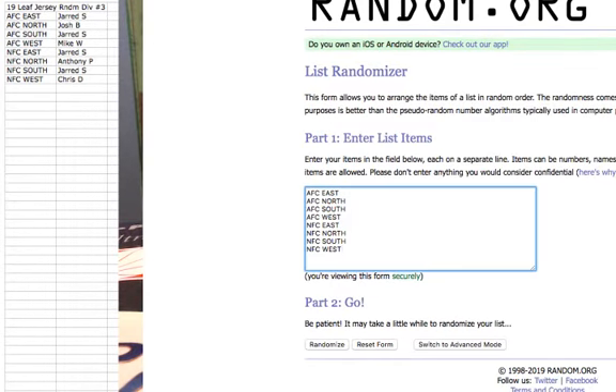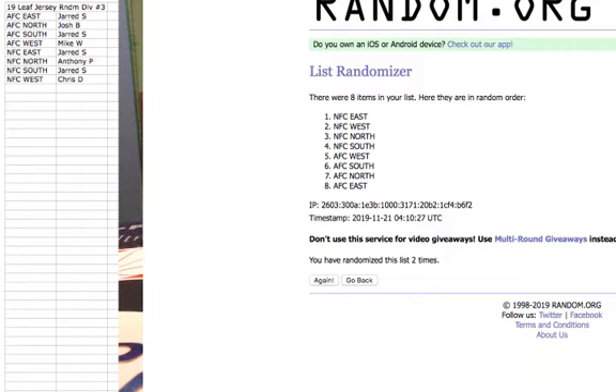Now we'll go here — the divisions. We have the AFC East, North, South, and West, and the NFC East, North, South, and West. We're going 6 times. Good luck. 1, 2, 3, 4, 5, 6th and final time. We got the NFC West on the top and the AFC West on the bottom. We have a West Sandwich.